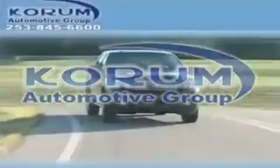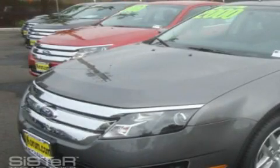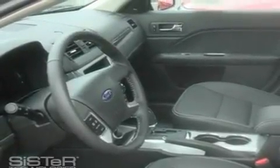Welcome to Coram Automotive Group. We are family owned and operated and have been taking care of our customers since 1956. This is a brand new 2010 Ford Fusion. It has a 3.0 liter 6 cylinder engine and an automatic transmission.